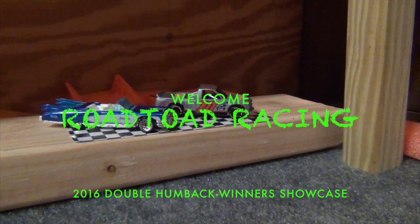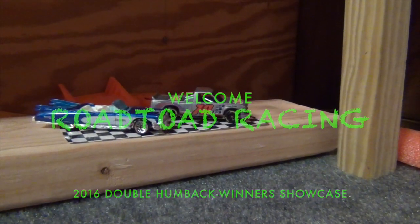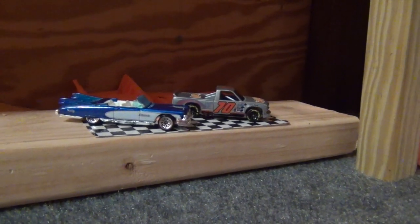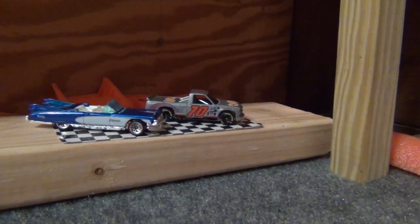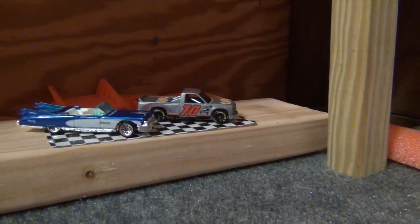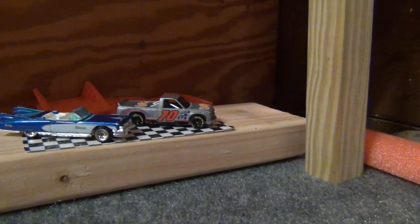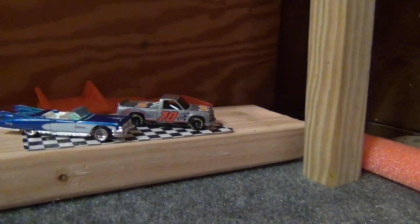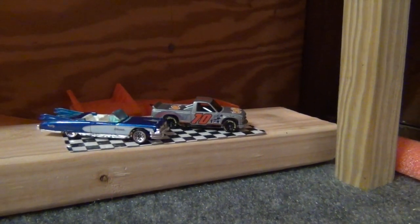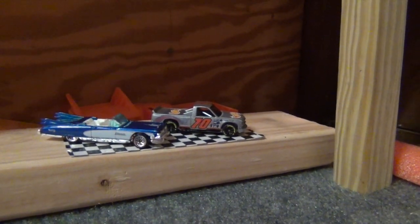Hello again everybody, this is Greg. Welcome again to Road Toad Racing. We've got some unfinished business to take care of here. Our El Dorado '59 Caddy won the very first race on the double humpback. The second series we did on the double humpback was the truck edition, and the Chevy 1500 ended up winning out of all 24 trucks that we ran. One thing we forgot to do is pit these two against each other and see who the champion is — who is the best down the double humpback.